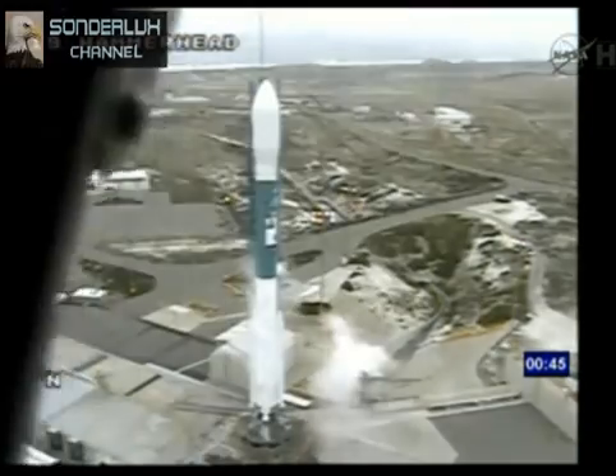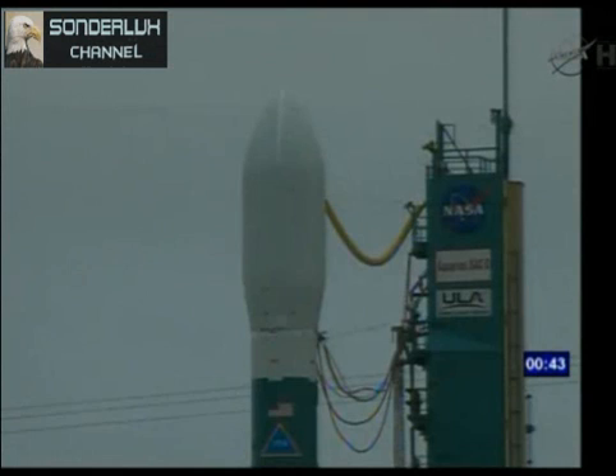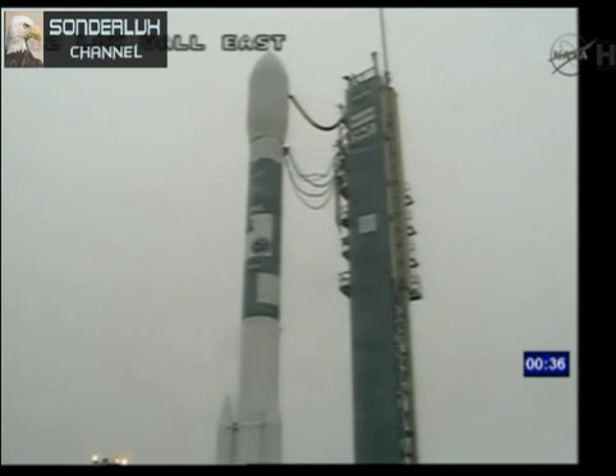T minus 45. LC, launch enable to flight. Flight. ATC three main power disable on. It's on. T minus 35. Hydraulics are go.